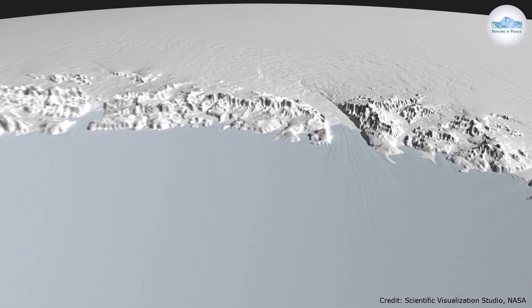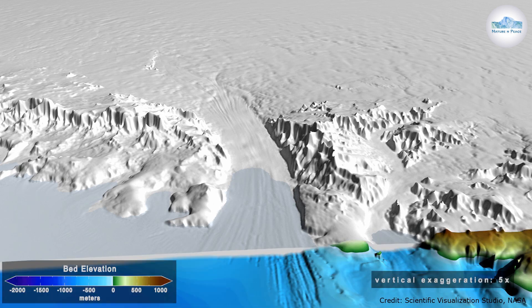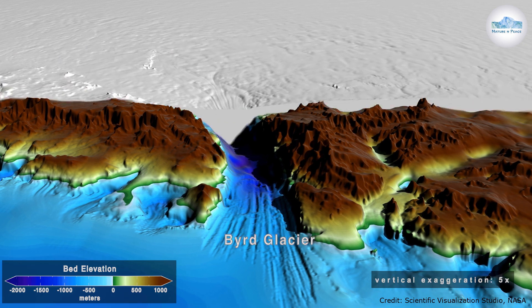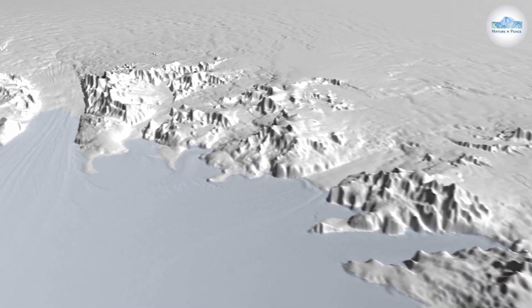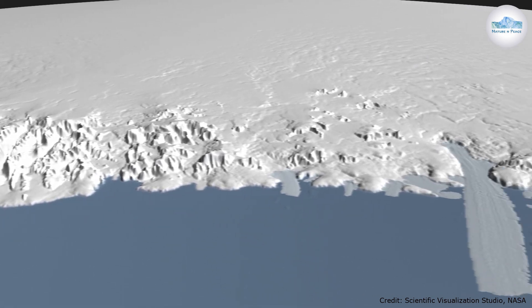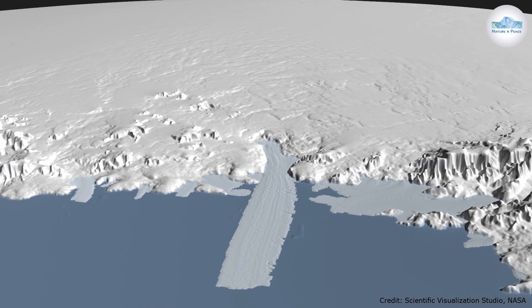Previously, many attempts were made to get data points in the region of the canyon, but due to the sight echoes from the walls of the region it was almost impossible to determine the real bed of the glacier, and all efforts were futile. This time scientists used a different technique called BedMachine, which combines data points from ice flow, seismic activity and radar to determine a more detailed map of Antarctica.